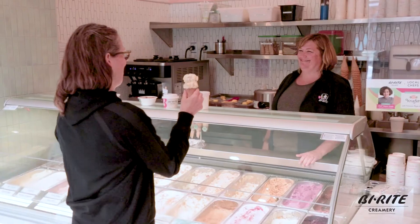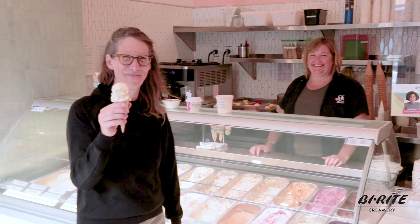Being a business owner in San Francisco, building and maintaining community is probably one of the most important things we do. We've known Chris and the creamery and all the Byright family businesses for years — we've been shopping there every week since we moved here nearly 20 years ago.